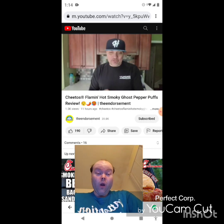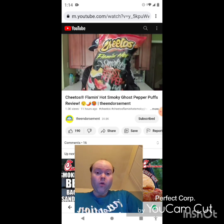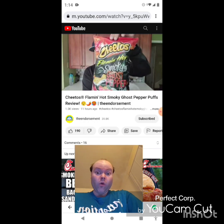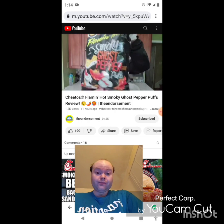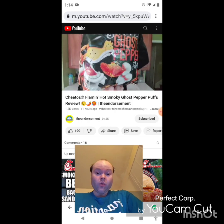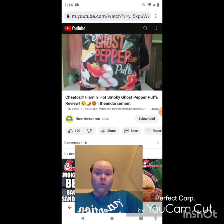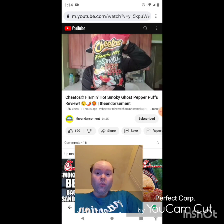It's just dropped into my lap — Cheetos Flaming Hot Smoky Ghost Pepper Puffs. I think this is the third puff variation in the past two years that Cheetos has come out with. You can see Chester enjoying a pepper-shaped puff on the bag. We're gonna check this out — cue the intro!